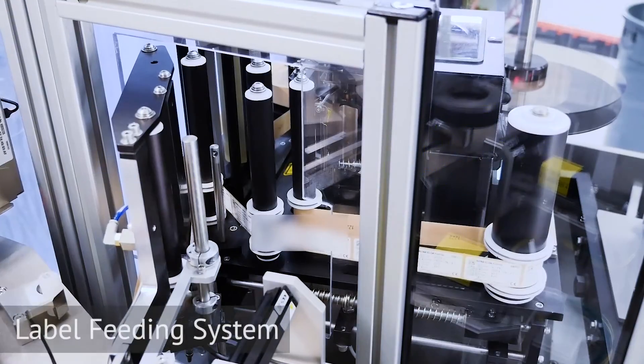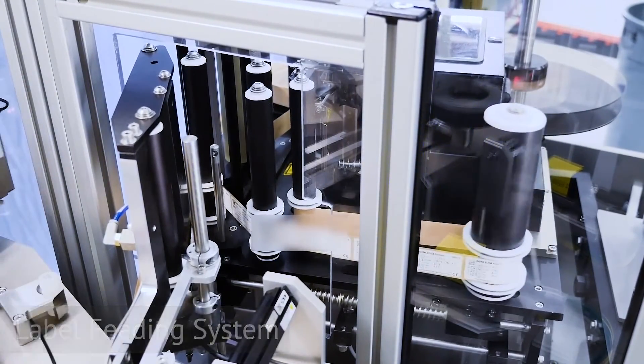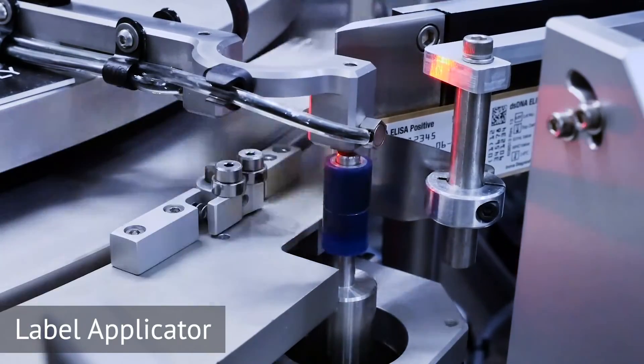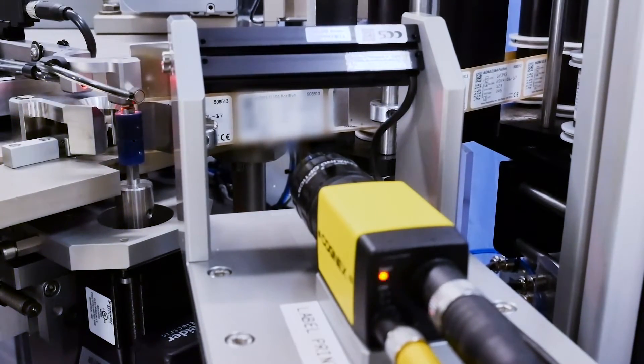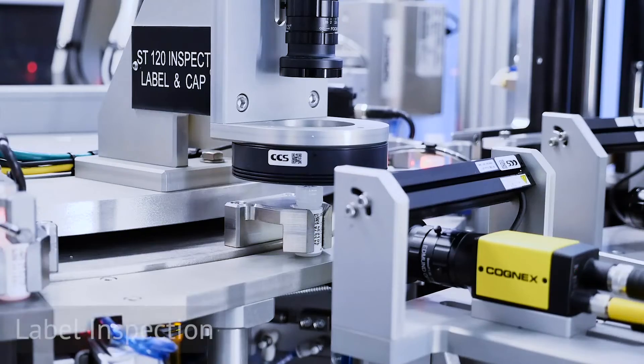A custom label applicator system is responsible for feeding and printing the product data on the label, and pans the label out into a compliant wrap roller system to adhere the label to the vial. All data printed on the labels is inspected with machine vision optical character recognition for data accuracy.